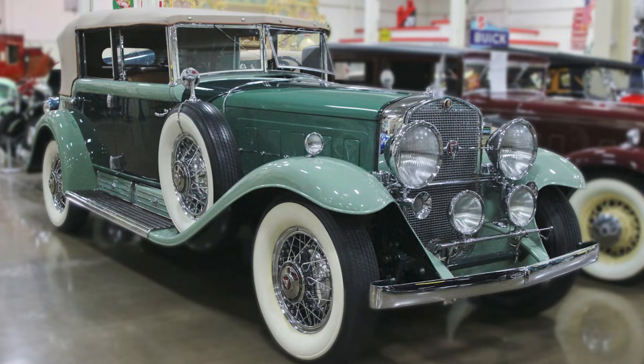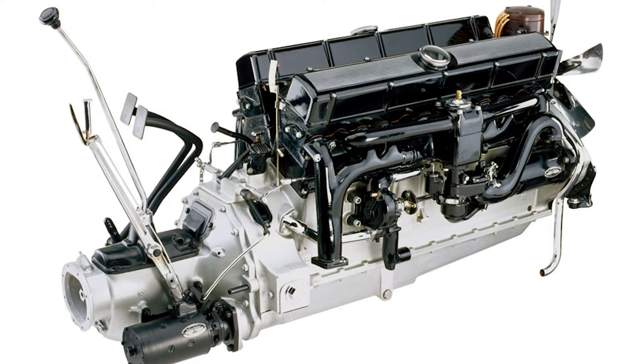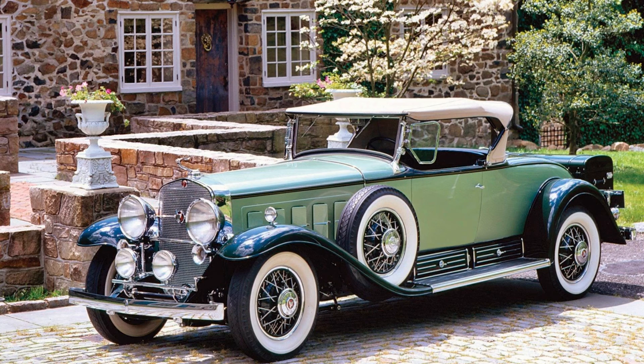In 1930, after years of meticulous engineering, the Cadillac V16 engine made its debut. A marvel of its time, this engine featured a 45-degree V-angle, overhead valves, and a displacement of 7.4 liters. Producing 165 horsepower, it was an engineering marvel that set the tone for what would become one of the most iconic luxury cars.